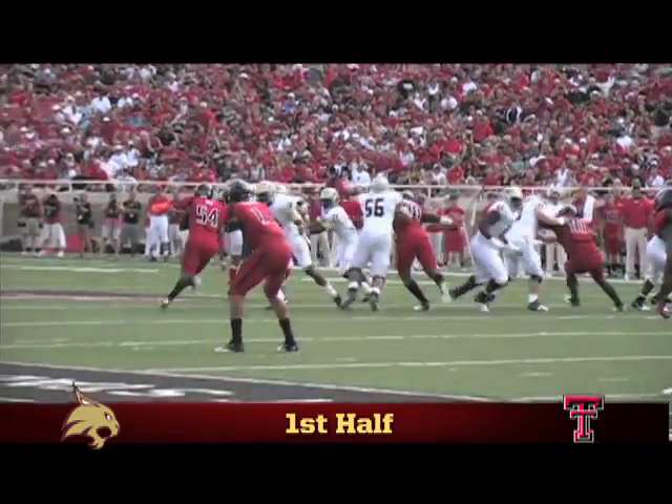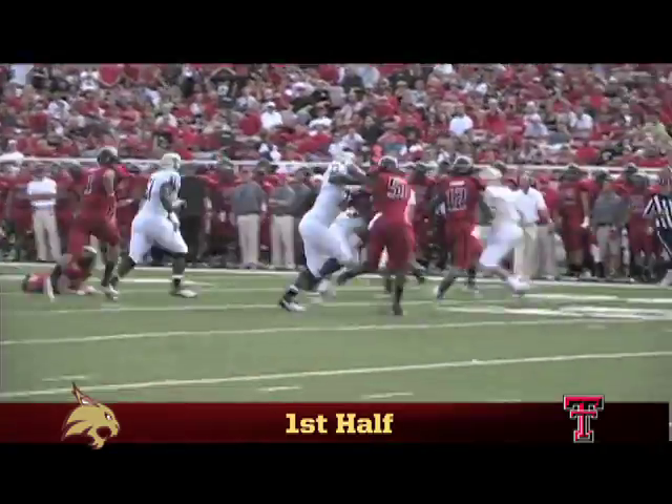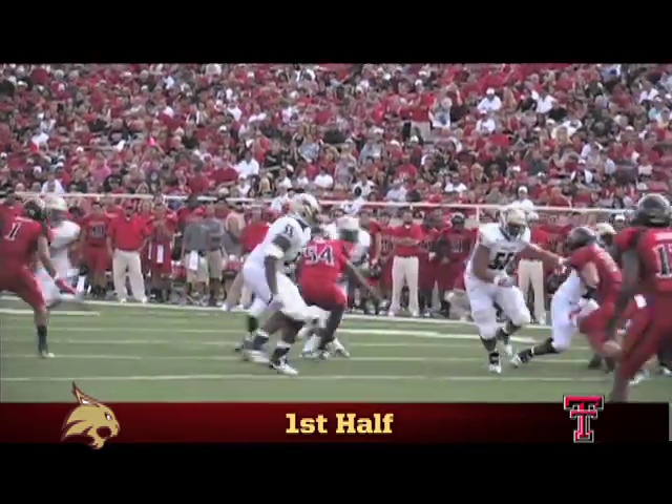The next Bobcat drive begins in Red Raider territory, and Marcus Curry explodes up the middle for a 9-yard gain to the Texas Tech 32. After a fourth-down conversion, Tim Hawkins takes his turn on the ground, picking up 12 yards in the zone.